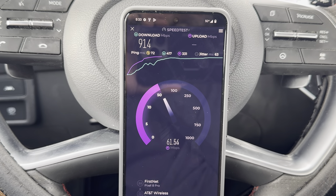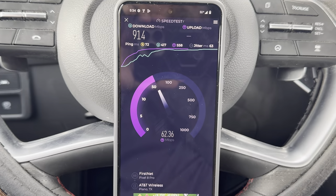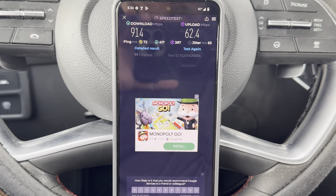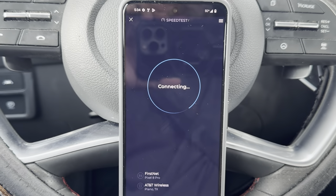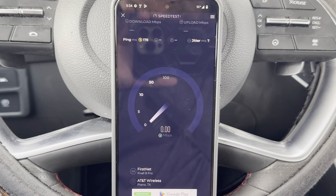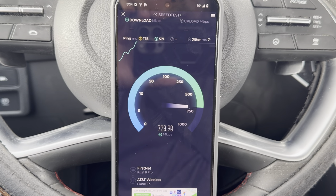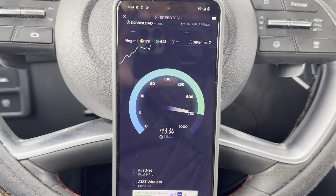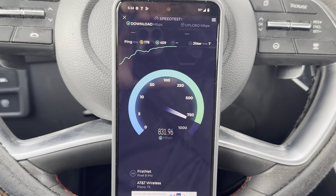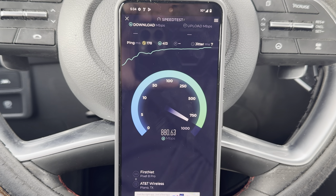If you're an AT&T user in the area, you should have no problems in this market. Even with a little bit of lack of density — and they're filling that with C-RAN — this performance is great. The latency could be an issue, but you shouldn't even notice any difference with video, uploading, or whatever you're doing for day-to-day tasks. It's a great performing network right now.